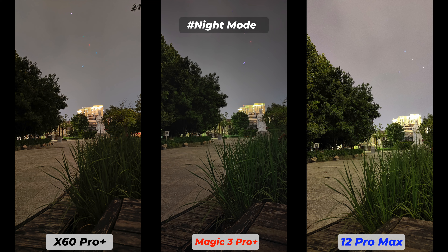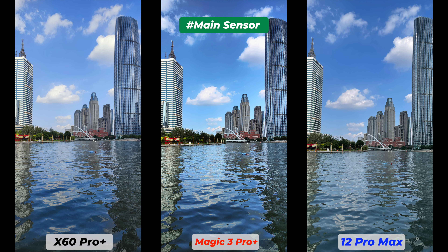The Honor Magic 3 Pro Plus has better noise reduction but that sacrifices some details. The Vivo X60 Pro Plus has the best exposure but color rendition isn't great. The iPhone 12 Pro Max has a balance between details and noise. Shadows are almost similar on all three, but the Vivo X60 Pro Plus does slightly better with shadow details. The iPhone is very close.